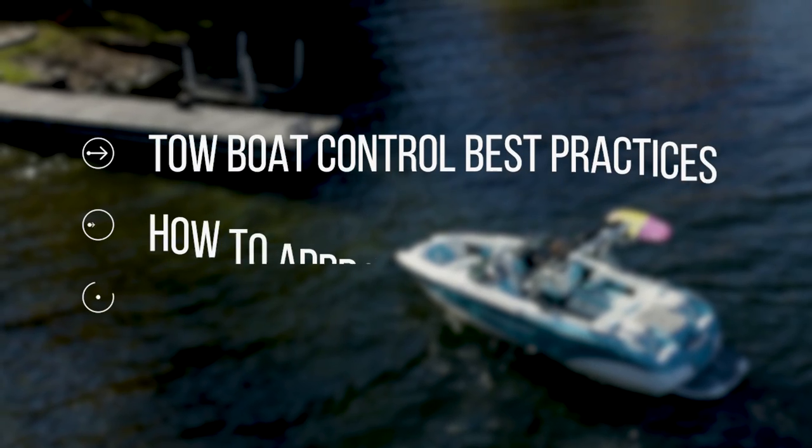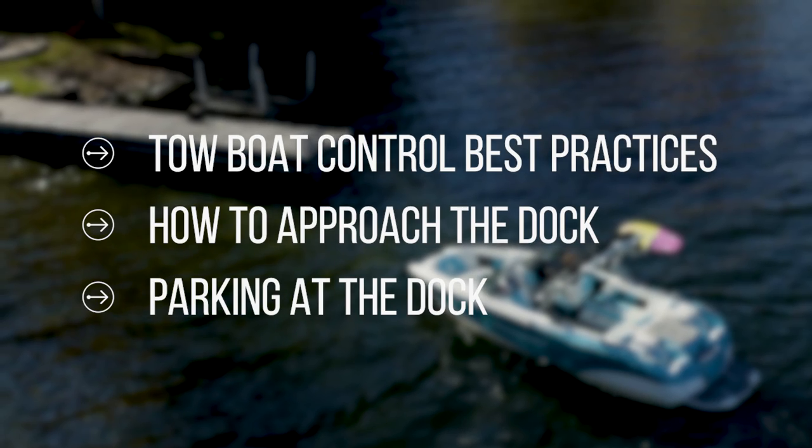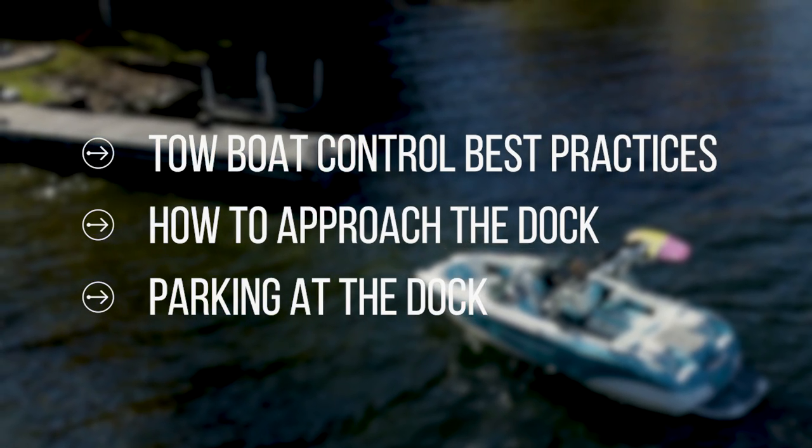In today's video we will cover how to achieve the best possible control with your towboat, how to approach the dock, and what to do once you've approached the dock.